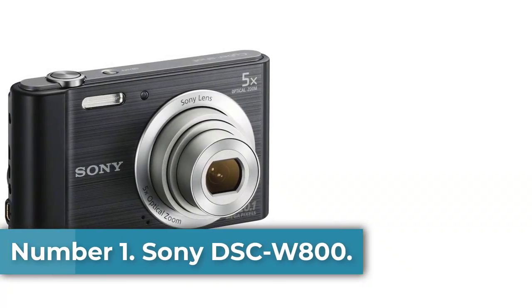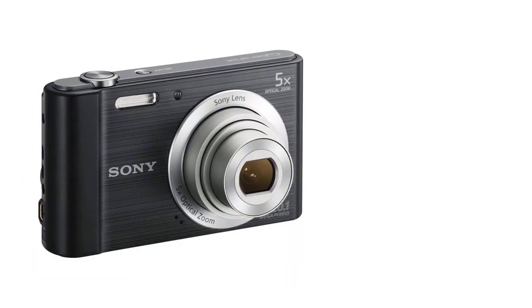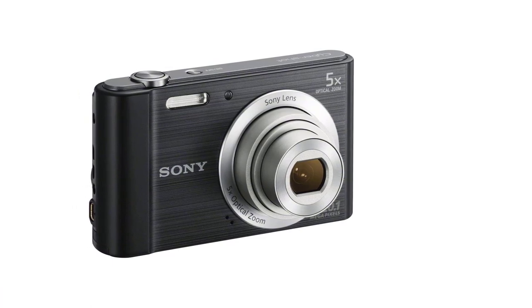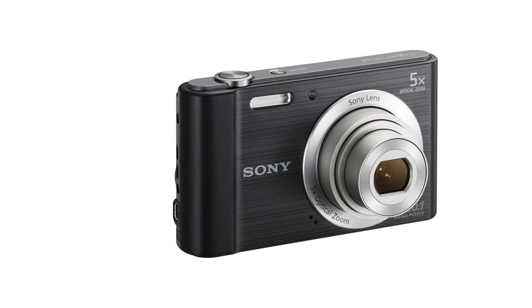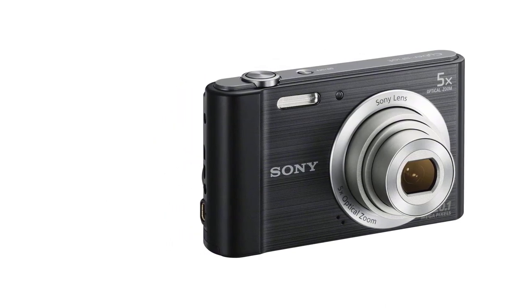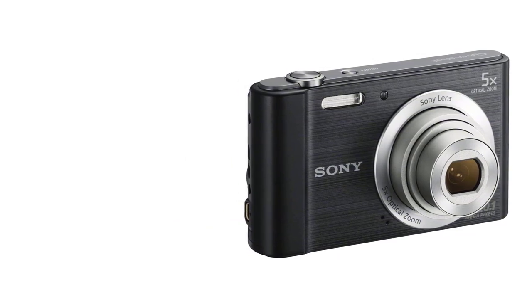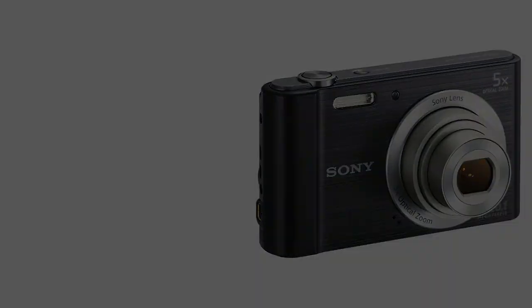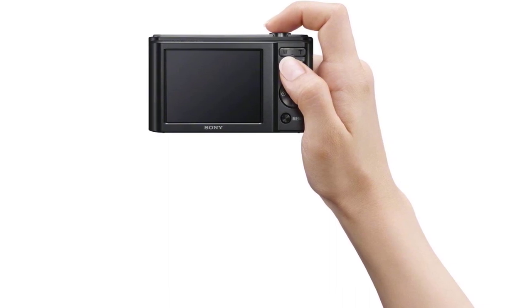Number 1: Sony DSC-W800. Packed with a boatload of features, Sony's DSC-W800 is hands-down one of the best point-and-shoot digital cameras out there. It features a 20.1MP SuperHAD CCD sensor that lets you capture beautiful high-resolution images. The camera's 26mm wide-angle lens allows each frame to have more visual detail, and you also get 5x optical zoom for shooting distant subjects. Even pictures taken in low-light settings come out great, thanks to the integrated flash and an ISO range of 100–3200.